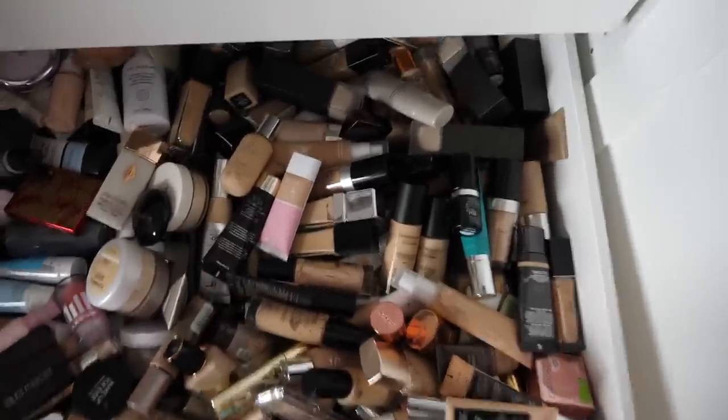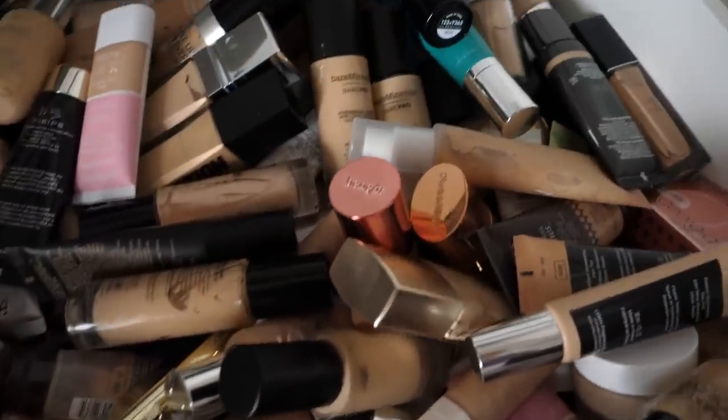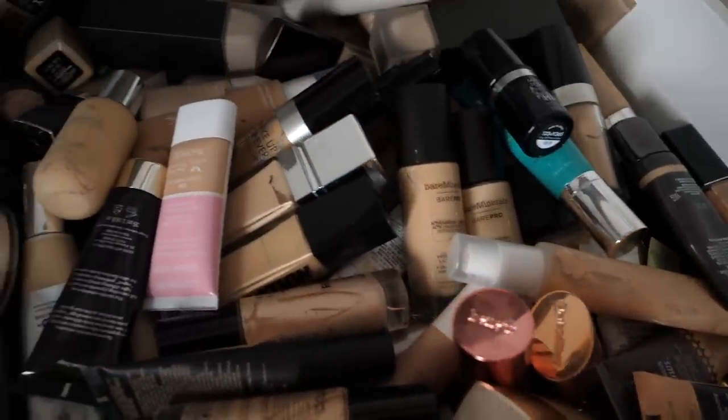So before I get into the collection I need to expose myself and show you the before, which is horrifying to see because it's so messy. I actually think I may try to get rid of like 80% of what you see here because I just don't think it's necessary to have more.